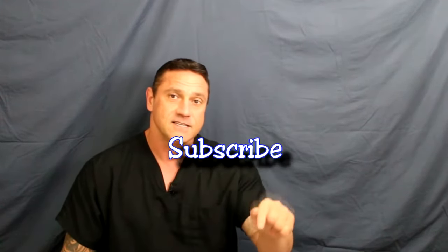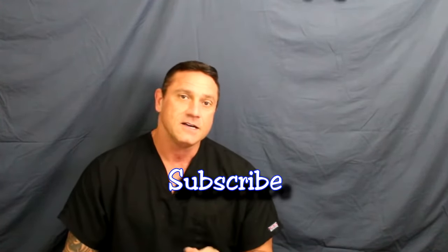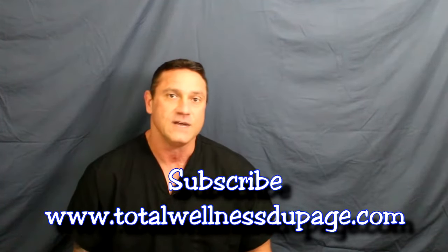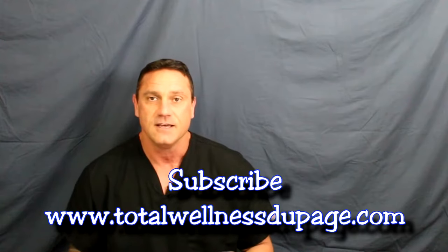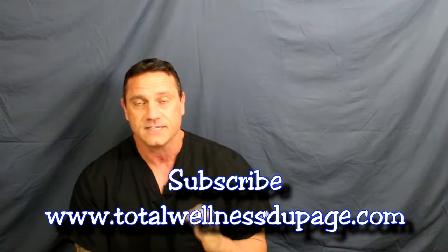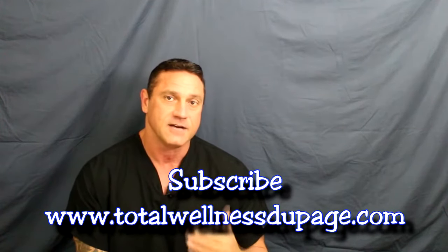This is Dr. Juwan. Thank you for tuning to my channel. If you haven't done so already, please hit the subscribe button down below. I'm going to try something different. I get a lot of questions and comments on my videos, and I try to answer them as brief and easy as possible.